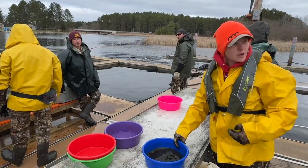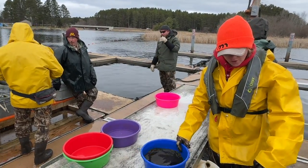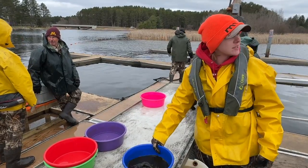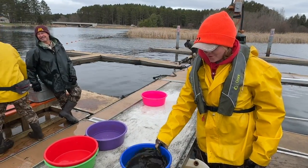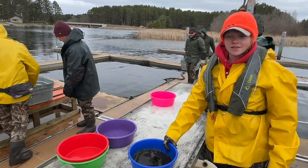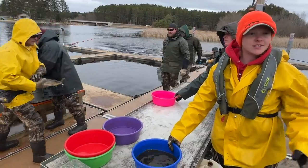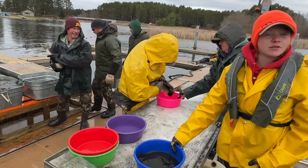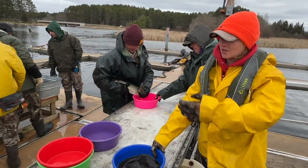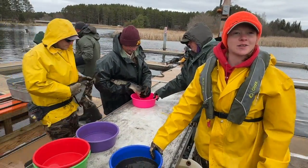The eggs are pretty sticky, so we add the clay and the mud to kind of take that stickiness away. Then they go over here to the screen — they take the excess mud off so the eggs can get oxygen. And then from there, we put them in the tub so they can take it back to the hatchery.